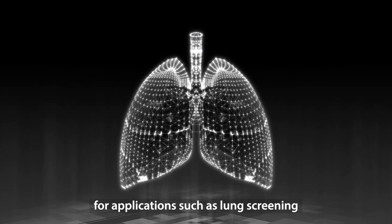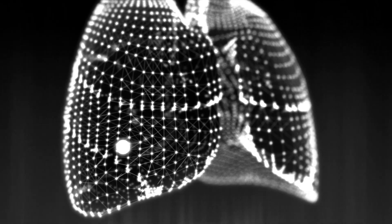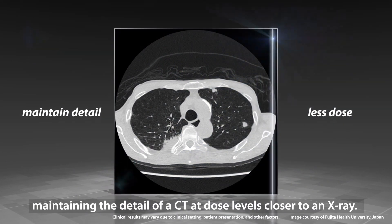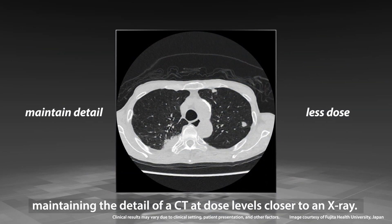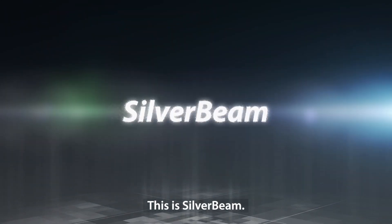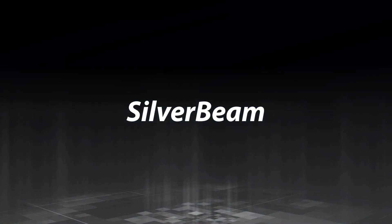For applications such as lung screening, Silverbeam maintains the detail of a CT at dose levels closer to an X-ray. This is Silverbeam — only from Canon Medical, made for life.